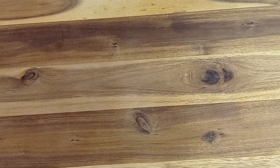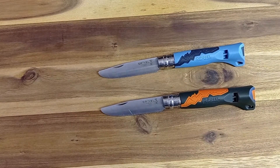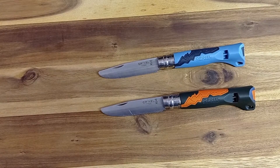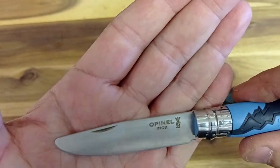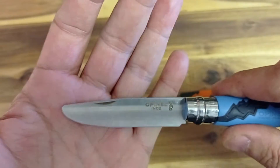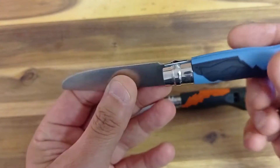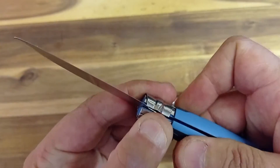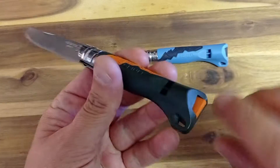Jetzt schauen wir uns an, was die ersten Messer meiner Jungs waren – meiner zwei großen zumindest. Das war jeweils ein Opinel. Warum Opinel? Die Dinger sind einfach scharf, und ein Kindermesser muss einfach scharf sein – das minimiert die Verletzungsgefahr. Zudem haben wir hier eine wunderbar abgerundete Klinge, was nochmal ein Sicherheitsfaktor ist, gerade wenn die Kleinen anfangen zu schnitzen. Und man kann die Klinge verriegeln: typisch Opinel, drehe ich hier an diesem Rädchen, und dann ist das Ganze fest verriegelt.